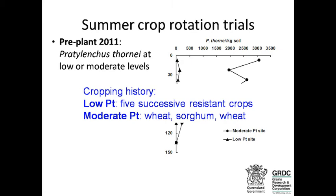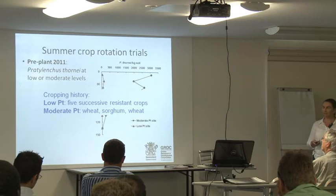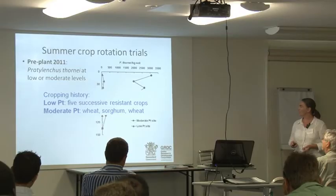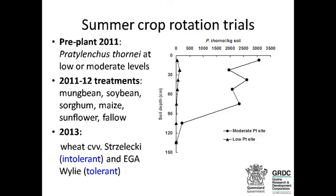At the low site, the land had had five successive resistant or partially resistant crops since 2004 — cotton, sunflower and maize. At the moderate site, we had a wheat-sorghum-wheat rotation, which we used to deliberately build up nematode populations. In December 2011, we planted several varieties of mung beans, soybeans, sorghum, maize, sunflower, and we had a bare fallow treatment as well to compare the results.